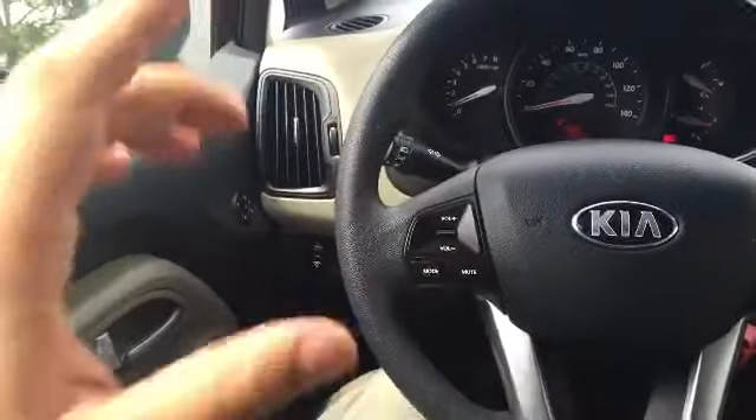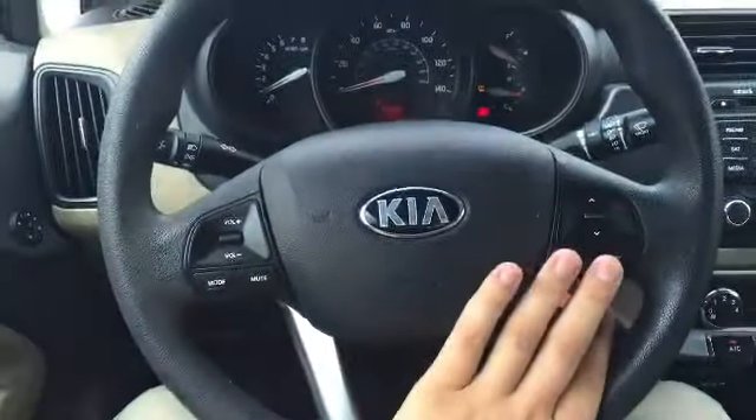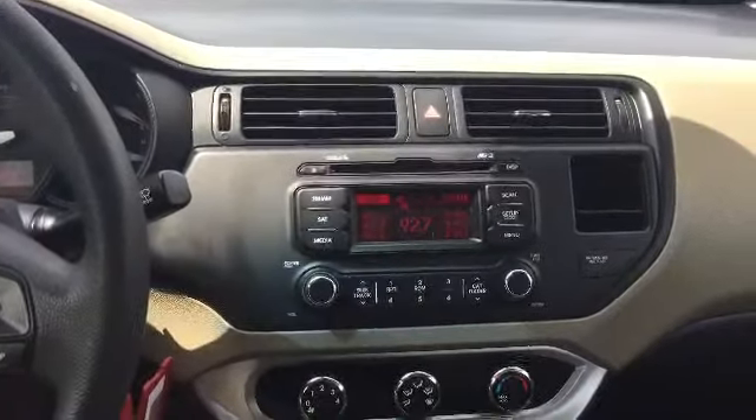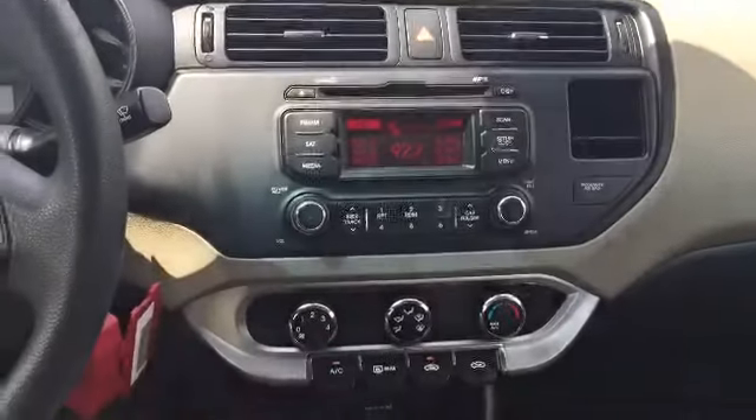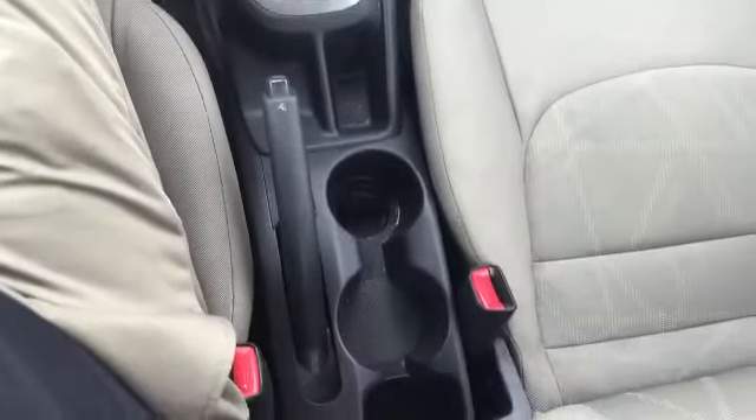This car does have the power adjustable mirrors. You've got all your controls here on your steering wheel, and on your media center you have your AM FM satellite radio as well as your CD player. Climate controls just below that. Now this is a six-speed manual transmission — runs and shifts real good.